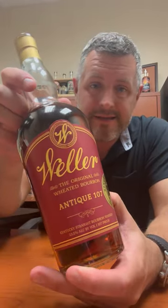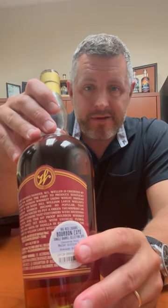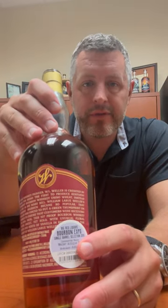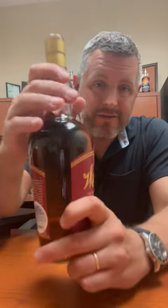Cleaning out the closet today and look what I found — this is a Weller Antiques single barrel from 2019, from that Bourbon Expo when we did the different sets and had to put a couple different UPCs on the back of them. This is the year that grape Kool-Aid came out of Eagle Rare. I just found a handful of these Weller Antiques, so I'm putting them up on Bourbon World for the raffles this month.